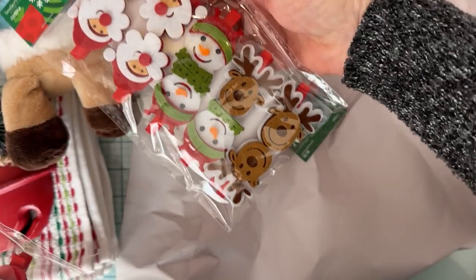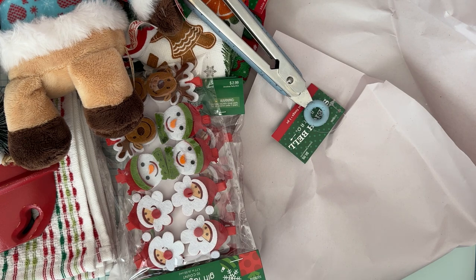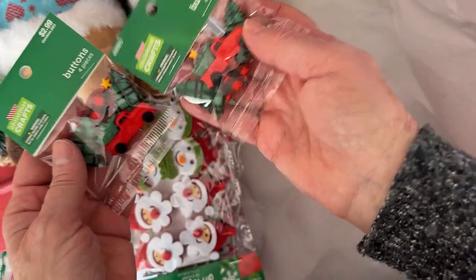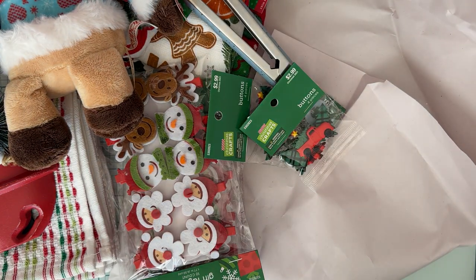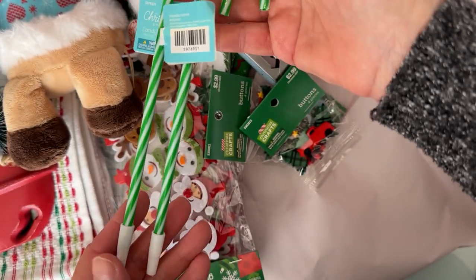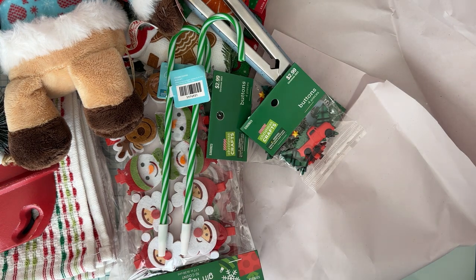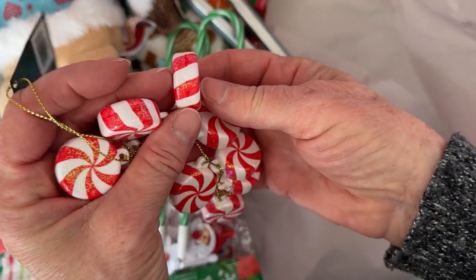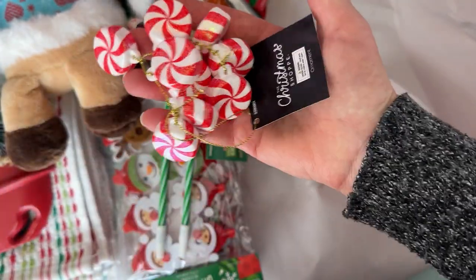I grabbed a few of these — just to use for next year and to gift and stuff. And I got a couple of these buttons that are the trees and the truck and stuff — two of those I think. And then I got a couple of candy cane pens. I thought that would be cute in some Happy Meals next year, maybe like a teacher gift or something. And then I found one of these, and I thought it was really cute to make charms out of. It's a big thick one, so I thought that would be cute for hanging off of something.